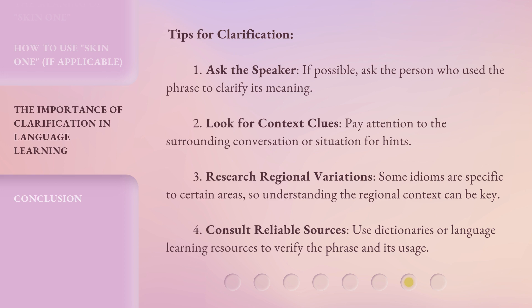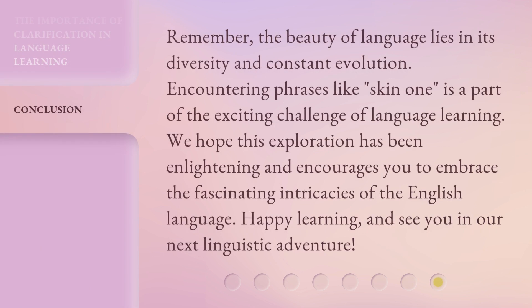4. Consult reliable sources — use dictionaries or language learning resources to verify the phrase and its usage. Remember, the beauty of language lies in its diversity and constant evolution. Encountering phrases like 'Skin 1' is a part of the exciting challenge of language learning. We hope this exploration has been enlightening and encourages you to embrace the fascinating intricacies of the English language. Happy learning, and see you in our next linguistic adventure!